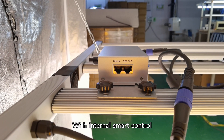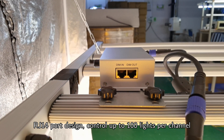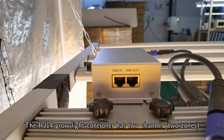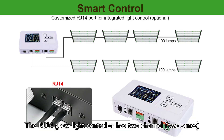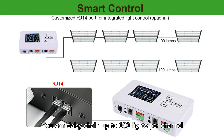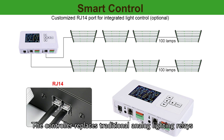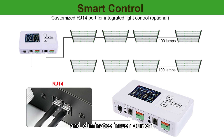With internal smart control RJ14 port design, you can control up to 100 lights per channel or 200 lights total. The RJ14 grow light controller has two channels and two zones. You can daisy chain up to 100 lights per channel with one single controller. The controller replaces traditional analog lighting relays and eliminates inrush current.